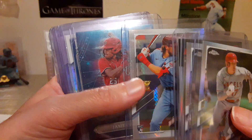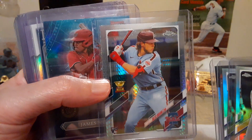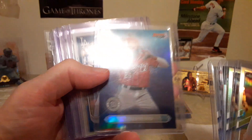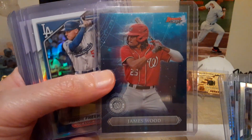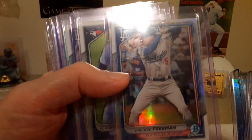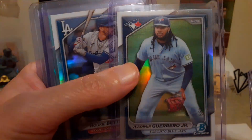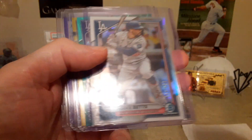Some Shohei refractors, times three. Alec Bohm gold cup rookie on refractor prism, James Wood pre-rookie, Freddie Freeman numbered to 499 on Bowman, and then a Vladdy to 499 and Mookie Betts to 499.